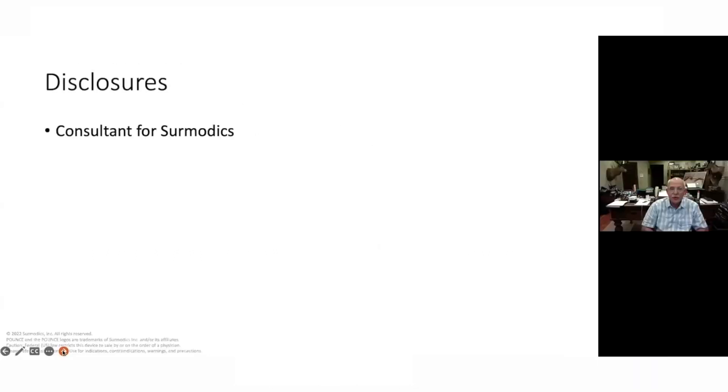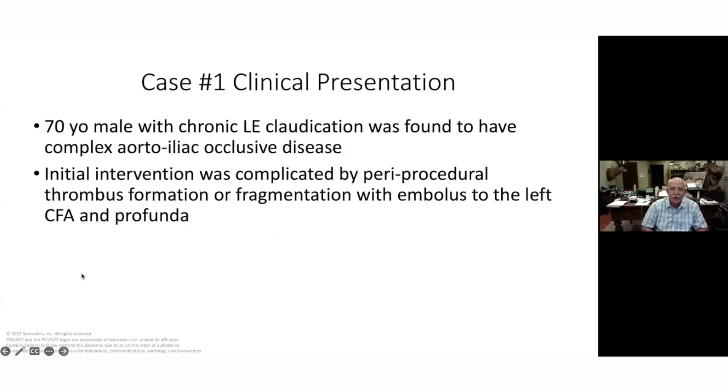You can start with the first one. I have no disclosures — I am a consultant. I had just picked a few cases. For those of you who don't know, I was very fortunate. Gary came to visit us, showed us the device, and shortly after we had an opportunity to use it and it worked great. So I became kind of an instant fan.